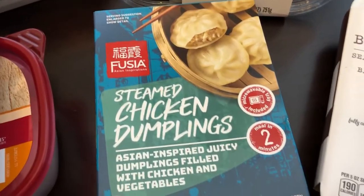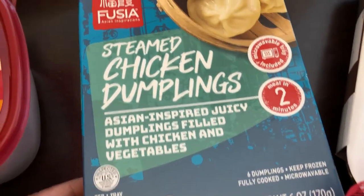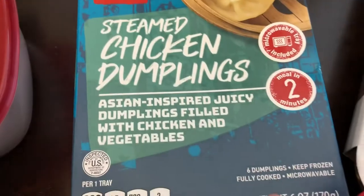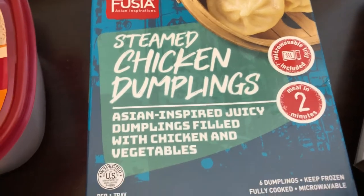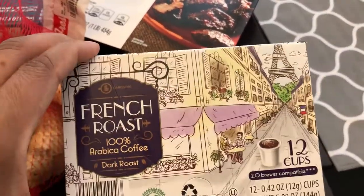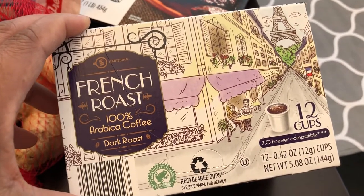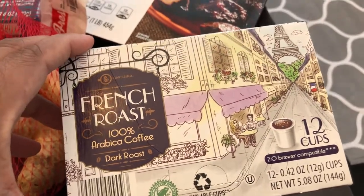My husband is a huge fan of steamed dumplings, and this is something I've not seen at Aldi — I think it's new, and of course it's seasonal. You get six dumplings and you cook them in the tray in the microwave — they are chicken dumplings, so I'm excited for him to try these. My husband also drinks coffee and was totally out, so I grabbed some French roast. I've never bought coffee from Aldi and I'm not a coffee drinker myself, so hopefully he'll like it.